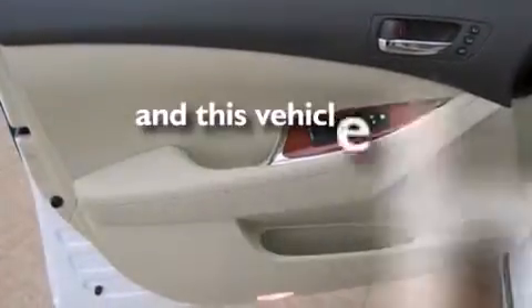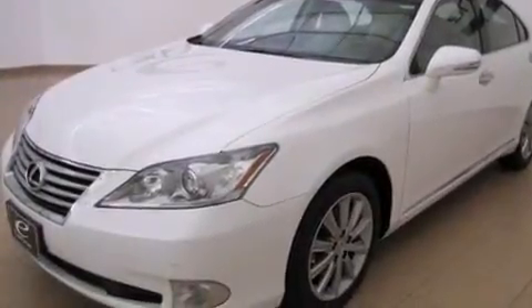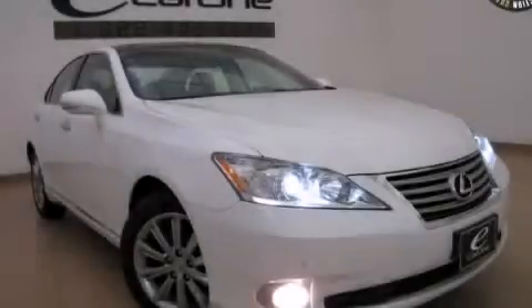This vehicle has fewer than 36,000 miles on the odometer. With an EPA estimated rating of 27 miles per gallon on the highway, this vehicle helps leave money in your pocket where you want it. This automobile won't last long at this price — call and arrange a test drive now.